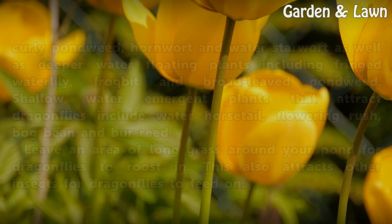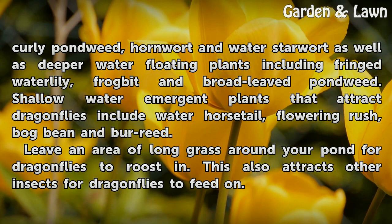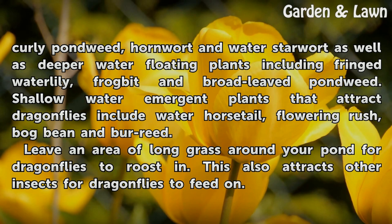Plant vegetation in and around the pond to attract dragonflies. These include deep water plants such as curly pondweed, hornwort, and water starwort, as well as deeper water floating plants including fringed water lily, frogbit, and broad-leaved pondweed.